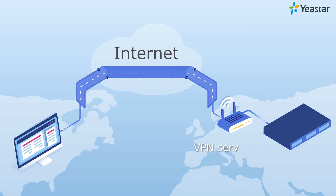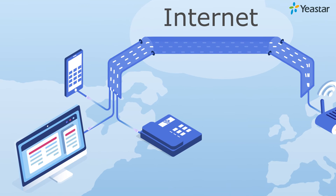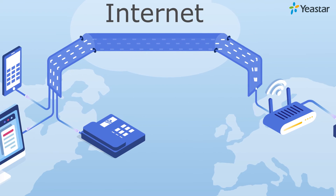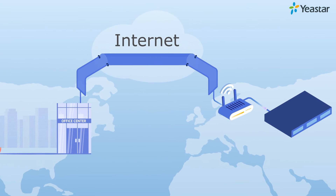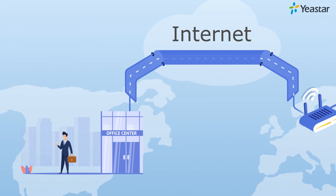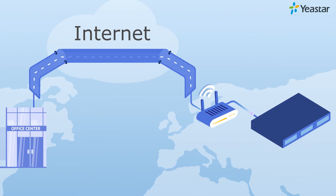Your phone system can work as a VPN server, while other devices — such as the IP phone, a cell phone, and a PC — can serve as VPN clients. In this way, all the devices can access the server safely and securely via the internet. With this feature, office staff will be able to securely access the company phone system via an encrypted tunnel while traveling outside the office.